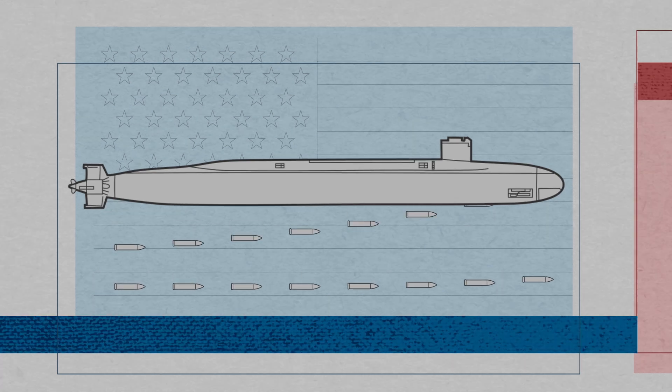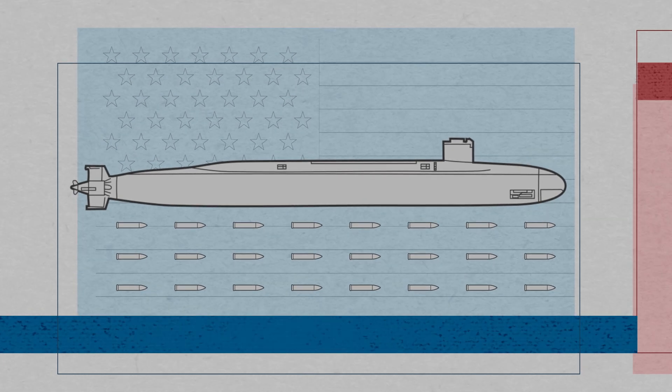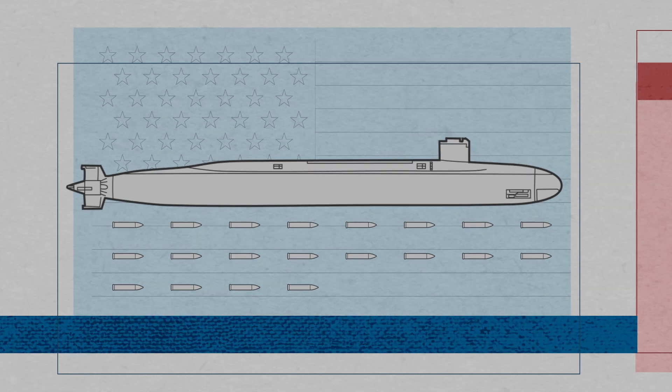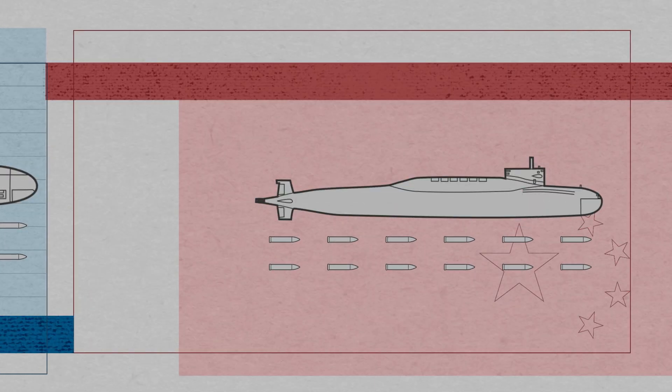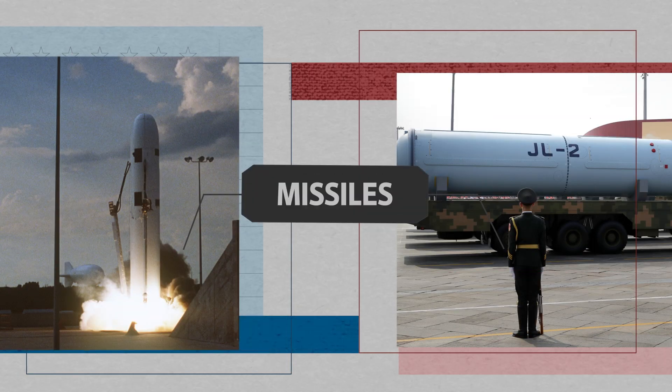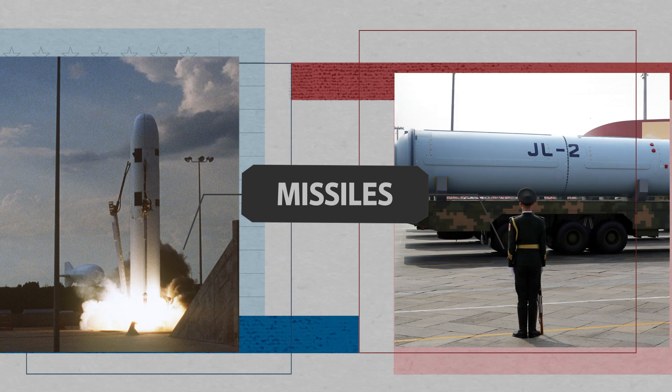Dr. Tang Zhao has been researching China's nuclear capabilities and strategic security issues for about a decade. The Ohio-class submarines are capable of carrying up to 24 missiles, but to comply with the New START Treaty, only 20 are allowed to be carried. In contrast, the Jin-class submarines can only carry up to 12 missiles. Like each submarine's survivability, the missiles they carry are also critical factors in each military's strategy.